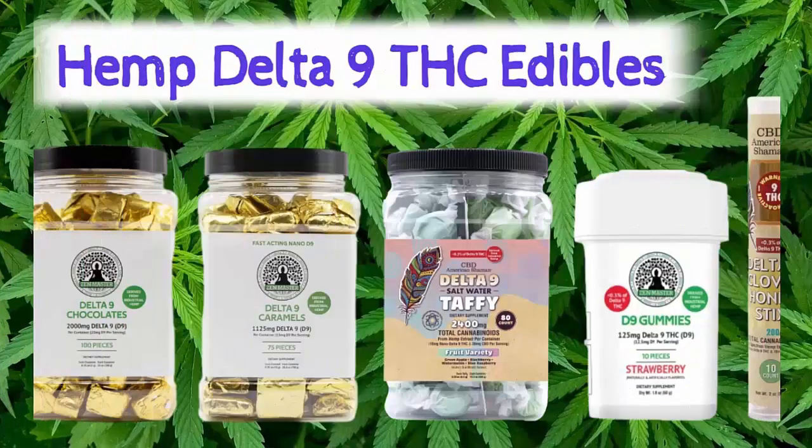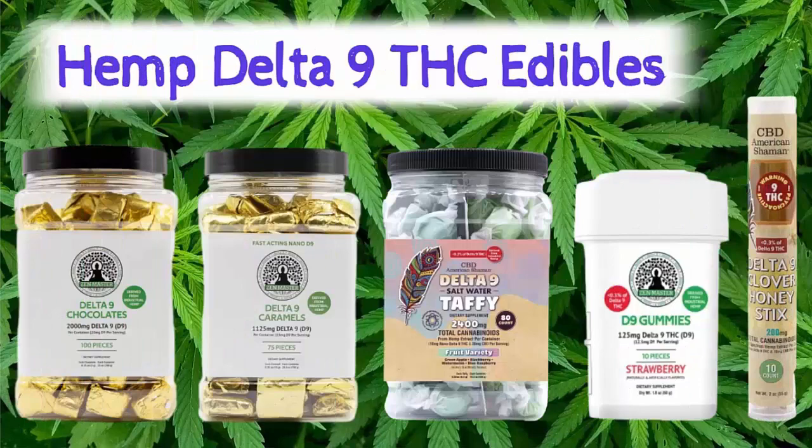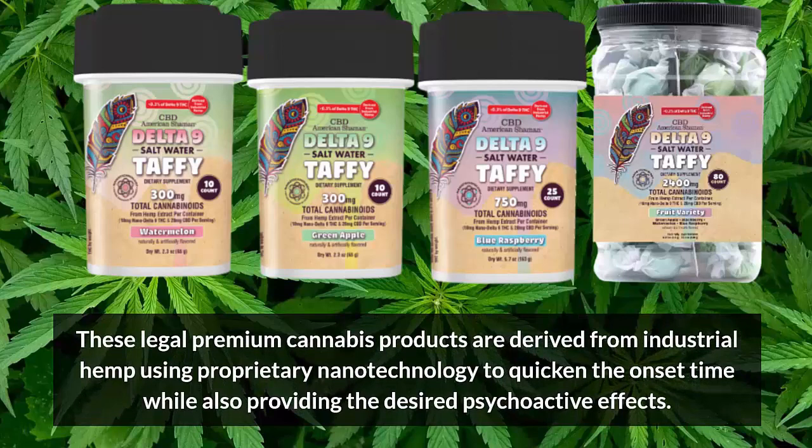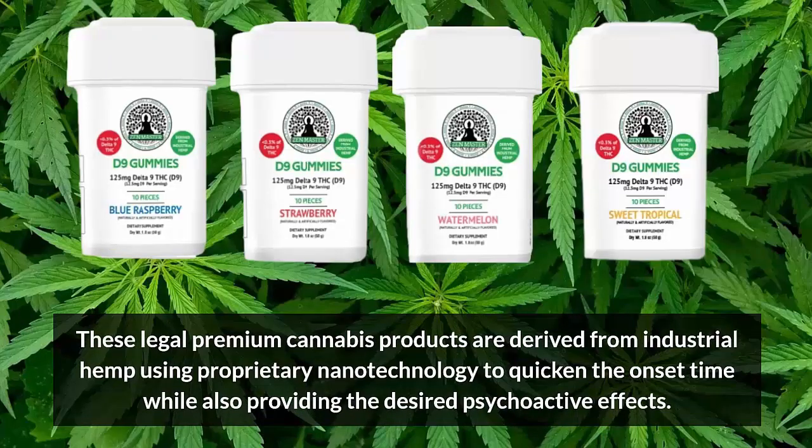Well, hemp-derived Delta-9 is taken as edibles such as gummies, caramels, taffy, honey sticks, and chocolates. These premium cannabis products are 100% derived from industrial hemp, and we use nanotechnology in order to quicken the onset time while also providing the desired psychoactive effects.